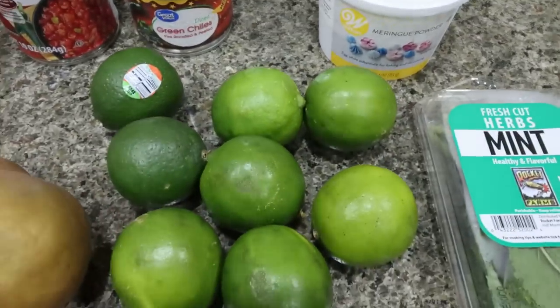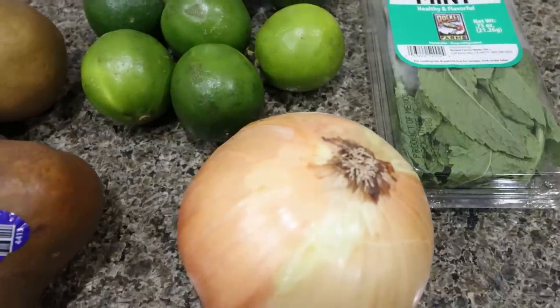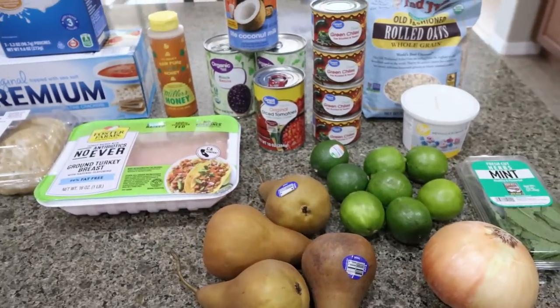I got a whole bunch of limes — I'm going to do lime and mint water in my little glass pitcher from Amazon. A yellow onion for my lunch meal prep. And then four pears for my breakfast meal prep. So that is Walmart haul part two.